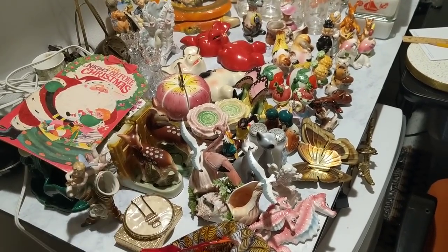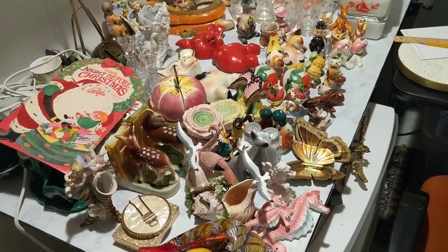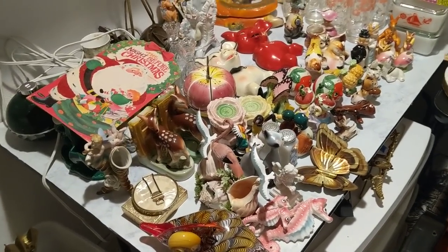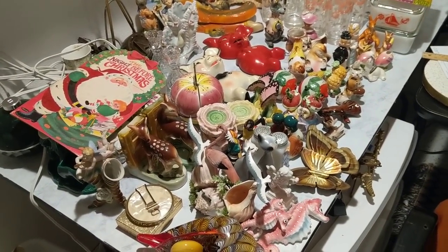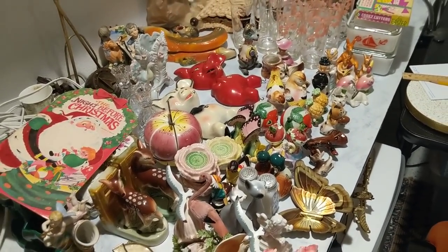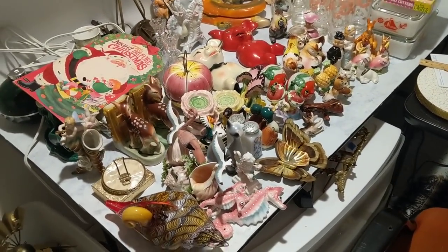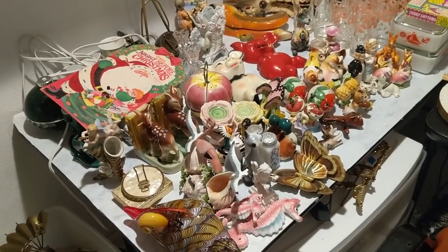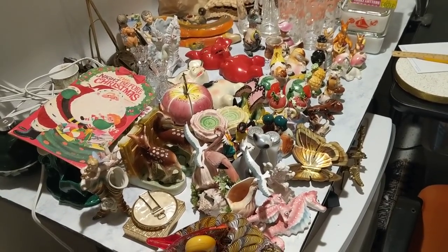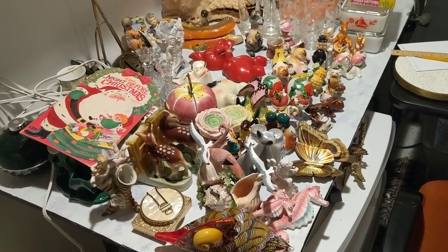I'd like to get these items photographed and make complete drafts, but not list them until I'm back. The rationale is that the fewer items I have for sale, the fewer orders will come in while I'm on the trip. I've heard negative things about putting your Etsy shop on vacation mode — apparently it removes all your listings from search.